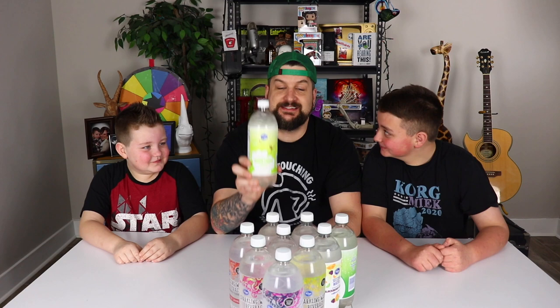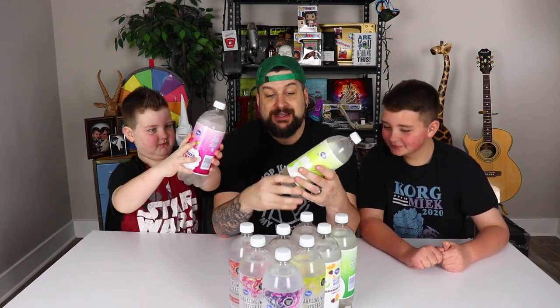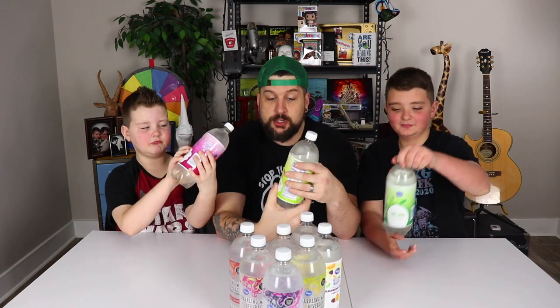Hey, I'm Josh! I'm Jackson! I'm Calvin! And this is Uploads of Fun! Today we're trying to figure out if we can taste the difference between all kinds of different flavored sparkling water, brought to you by your local Kroger.